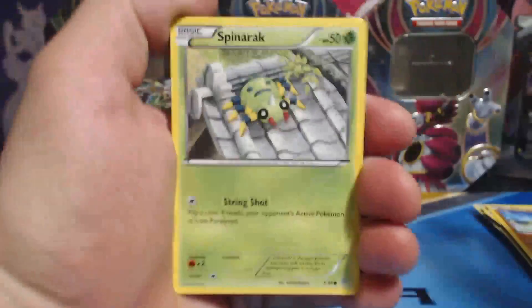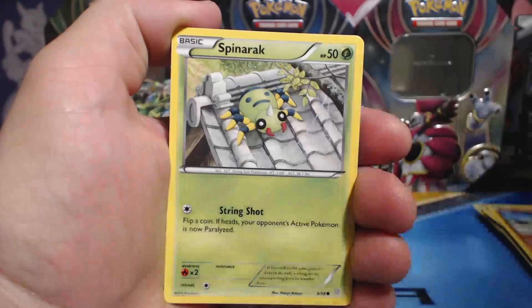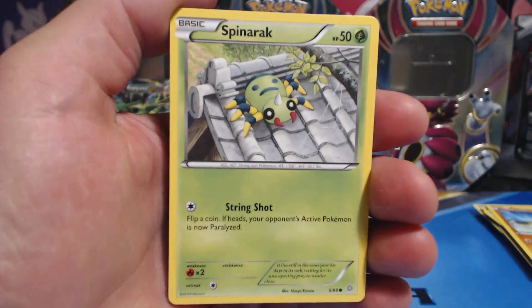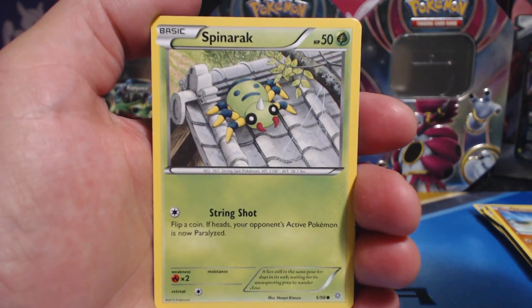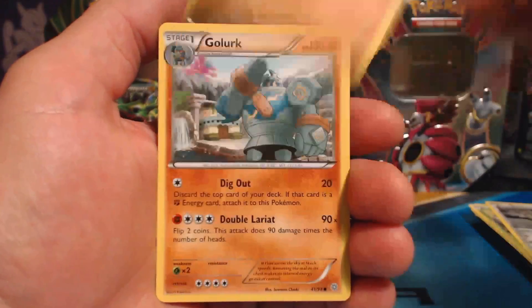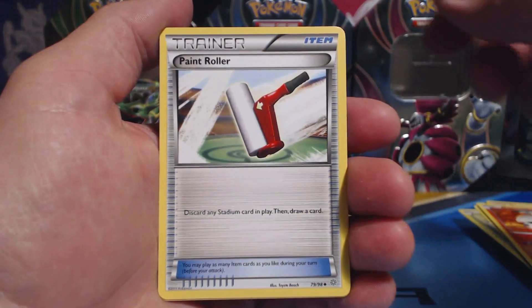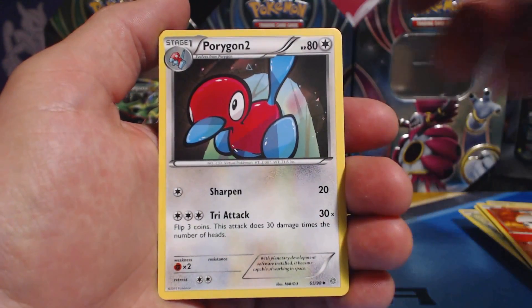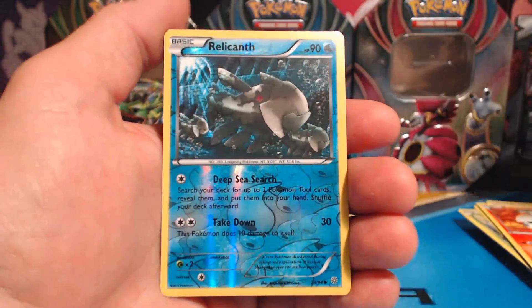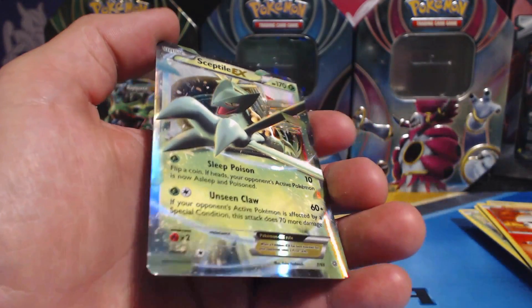Pack number two, Ancient Origins. In my last video I did get an Ancient Origins Ultra Rare — Hoopa EX. Spinarak, Beldum, Wooper, Golurk, Larvesta, Paint Roller, Porygon 2, a Vaporeon, Relicanth — Reverse Holographic. Nice!